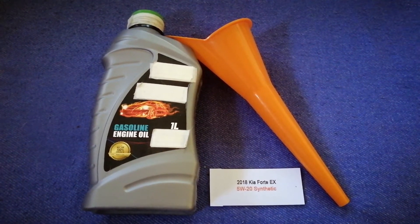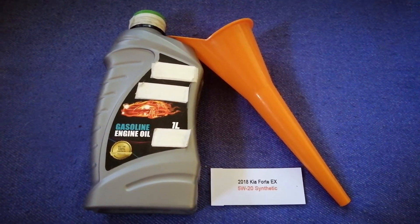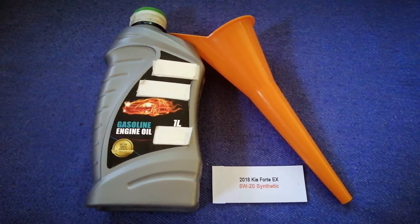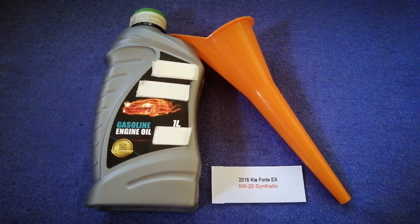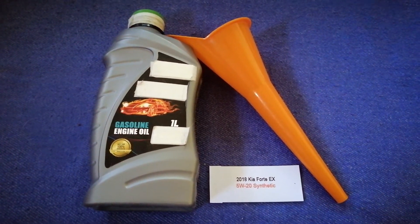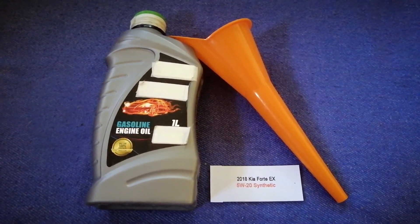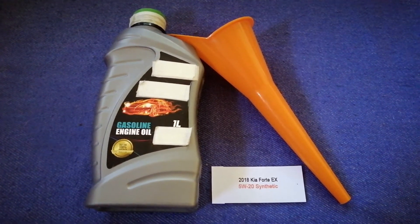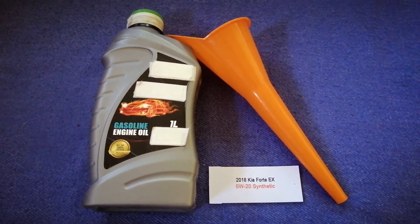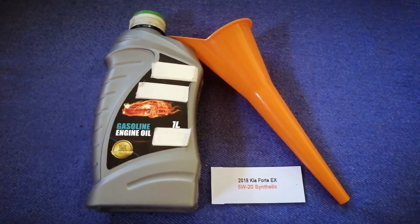So once again, the oil type for the 2018 Kia Forte is 5W-20 synthetic. If your 2018 Kia Forte uses a different type of oil, or if you know a cheaper place to buy oil, make sure to leave a comment and let the rest of us know. Don't forget to check the video description for the most recent info. Thank you for watching — please like and subscribe.